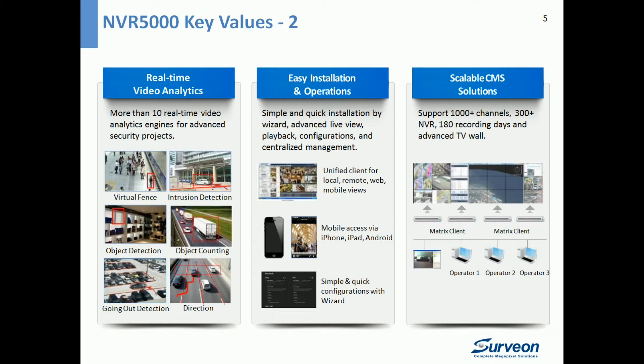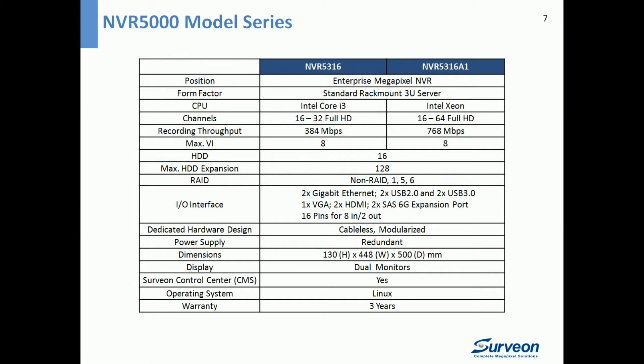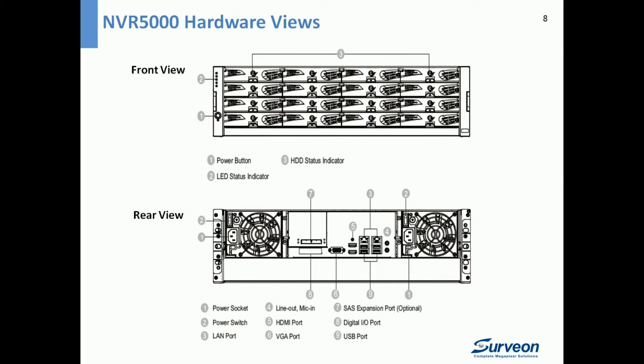Now let's take a look at the product overview of NVR 5000. It offers two models to choose from; the main difference between them is the CPU. The NVR 5316A1 uses the Intel Xeon CPU, resulting in higher performance and supporting up to 64-channel full HD video recording. Both models have 2 gigabit LAN ports, VGA and HDMI ports, 2 SAS expansion ports, and digital I/O, along with a cableless, modularized, and redundant hardware design with a 3-year warranty. The front panel includes LED indicators for alarm and status management, while the back panel features dual LAN and dual HDMI ports.